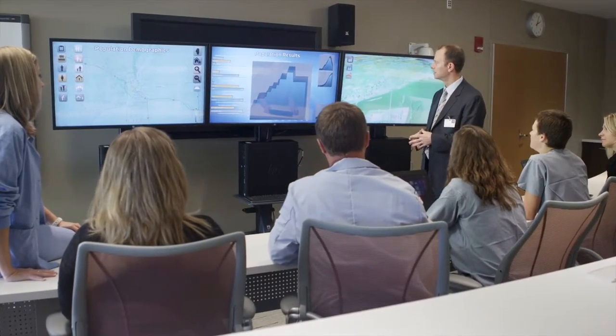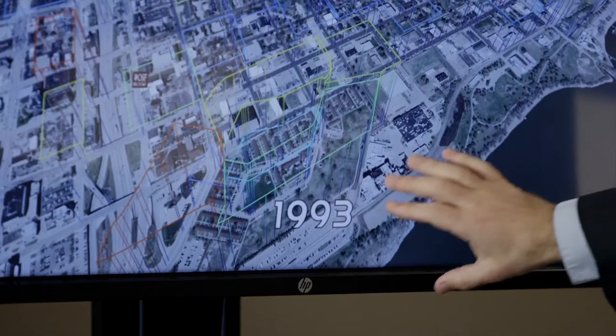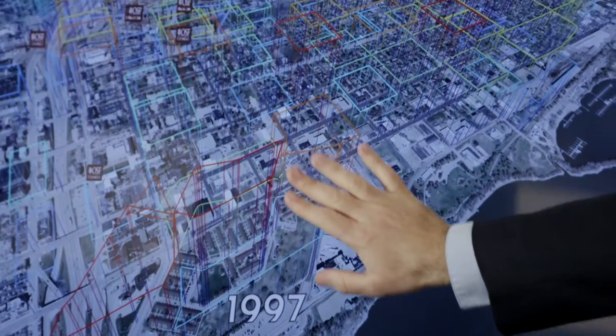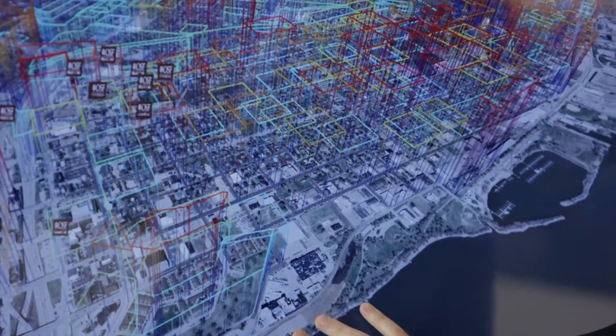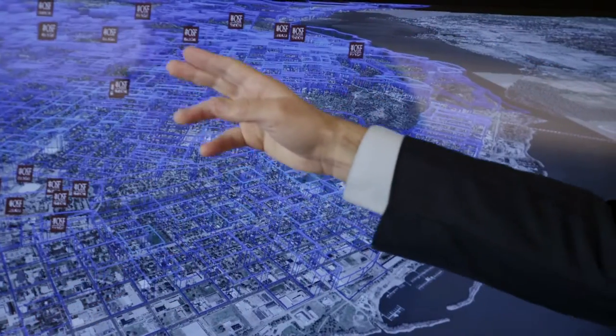The Mission Central project is a collaborative project with HP to create predictability models for population health. These are large data sets, and so we use the HP workstations to process those complex data models.